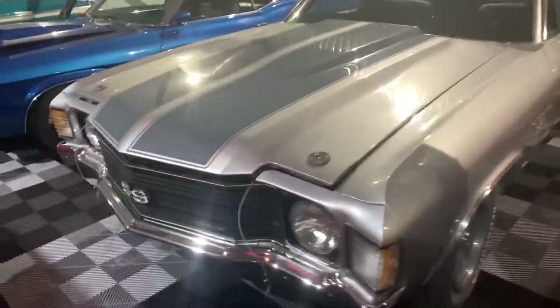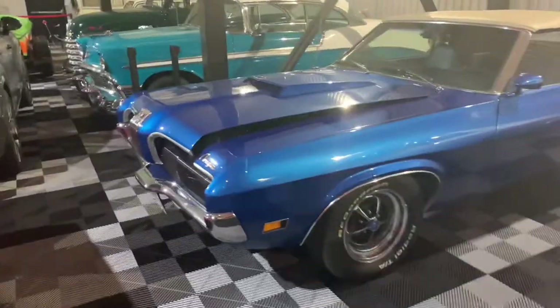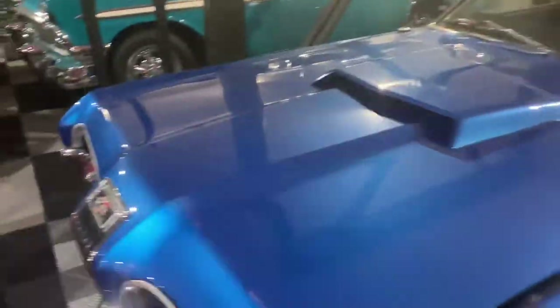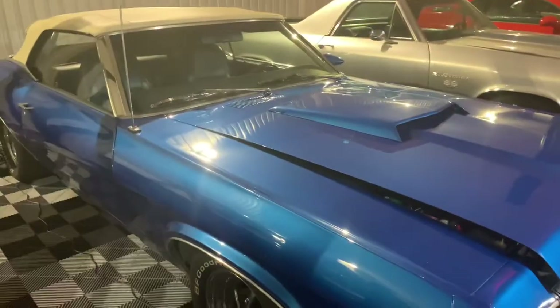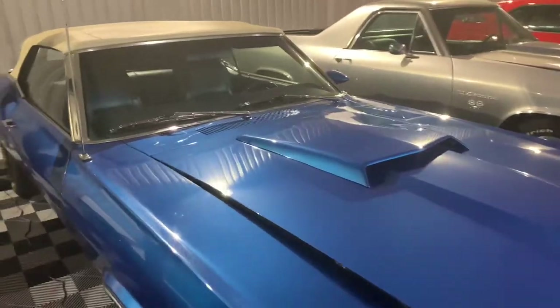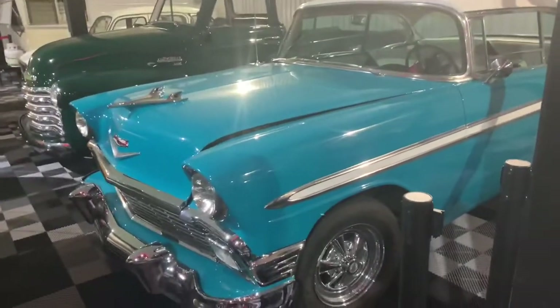Right over here we have this beautiful El Camino — another SS. We're checking that out from up there. We have the Cougar convertible. I love this — seeing cars like this style. This must be real early 70s, late 60s, somewhere in there I imagine. Reminds me of like some of the first Hot Wheels cars — they have these style Cougar Hot Wheels cars with the red lines. So that's so cool to see.